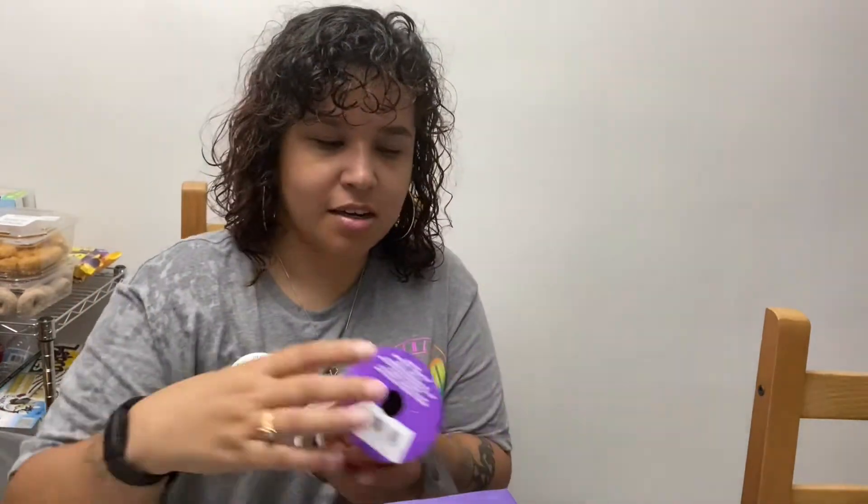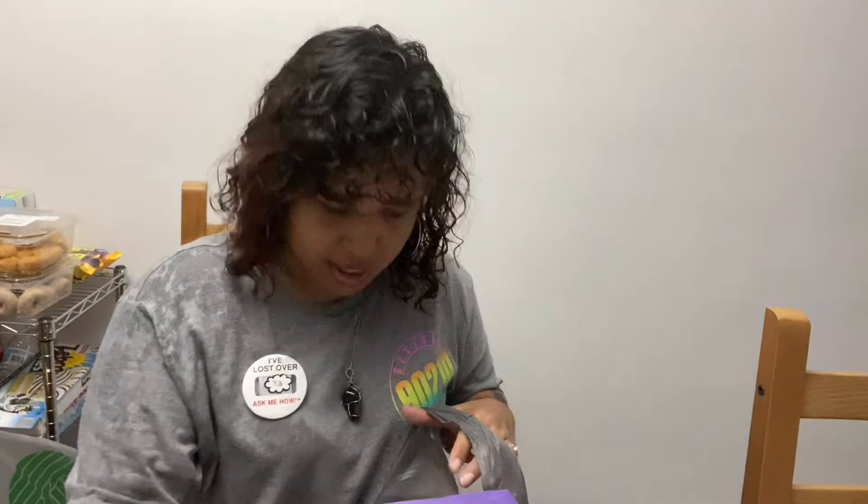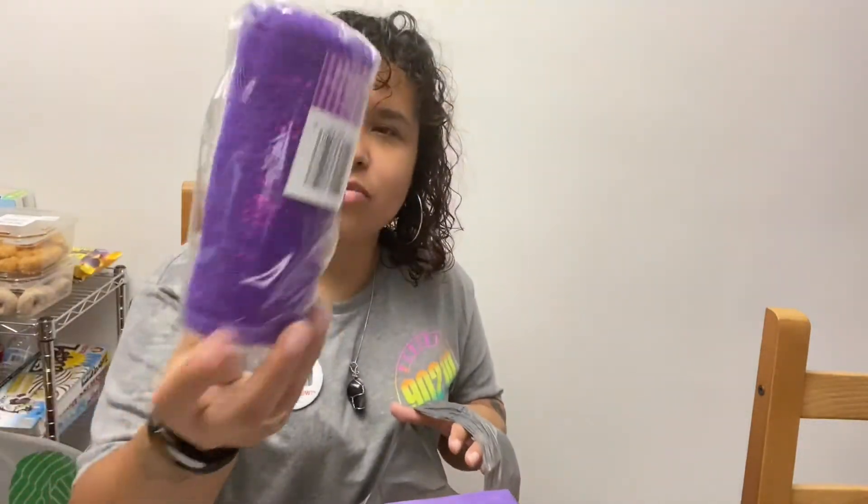Then I got three different kinds of ribbons. This one is with the skull, this one says 'Happy Halloween,' this one has a spider and says 'Happy Halloween,' and this one is a jack-o'-lantern with witchy hats.